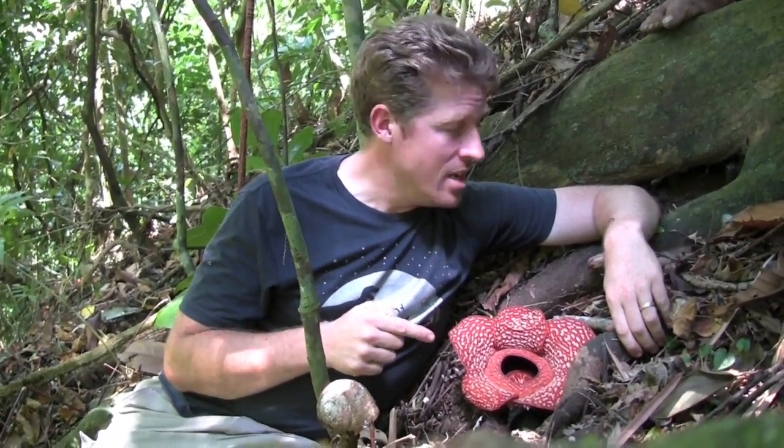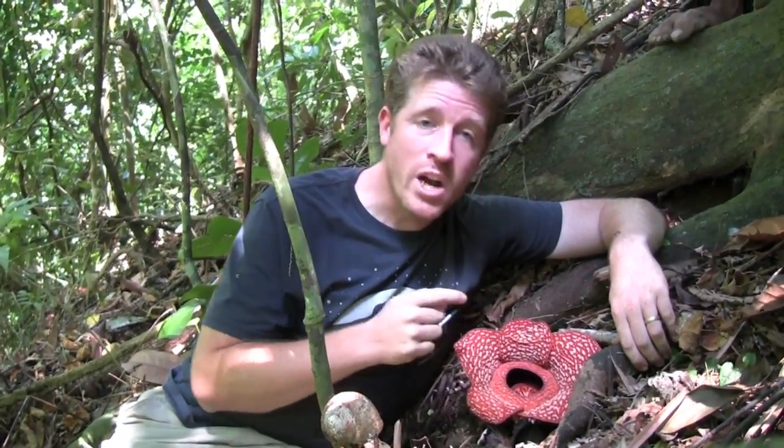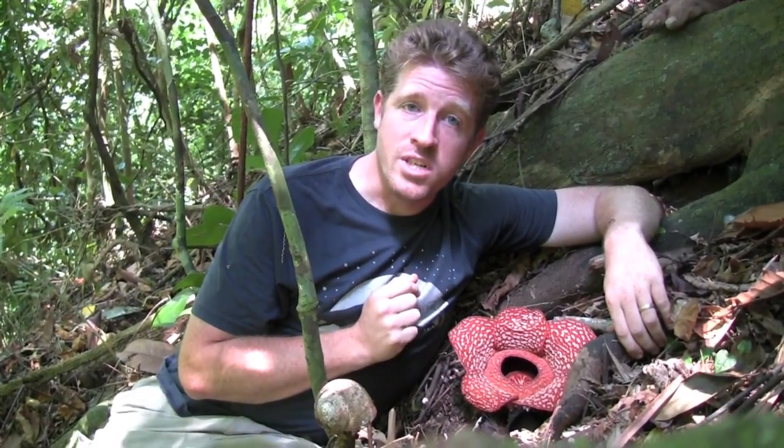It smells really bad. And as I'm sitting here, flies are all around me waiting for a chance to get into the flower, to get right in there where the smell is coming from. And that's where they pick up the pollen. The pollen grains are then transported to another flower where, hopefully, fertilization occurs.